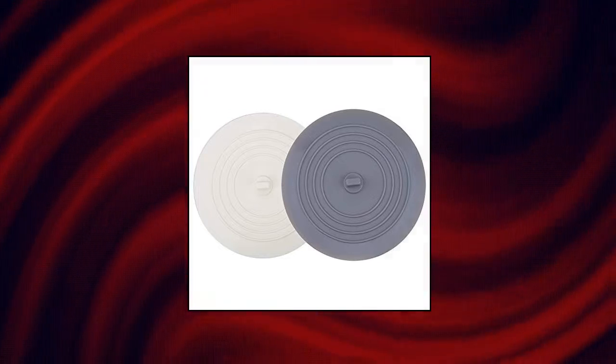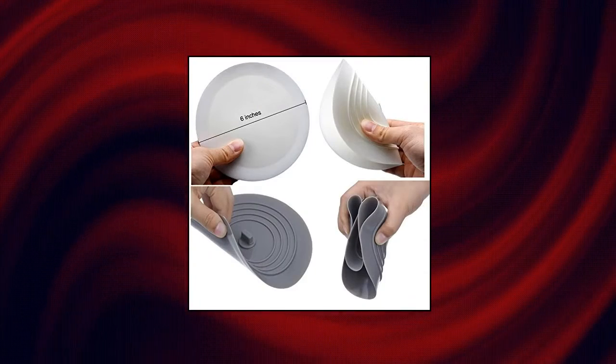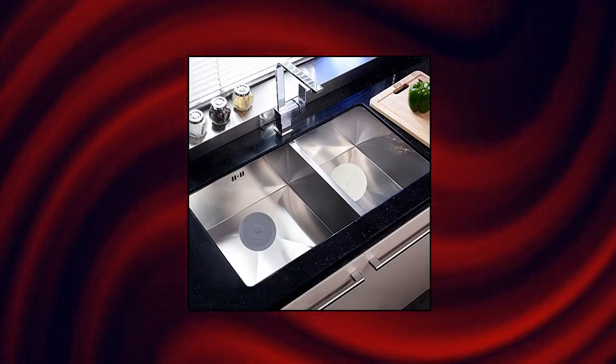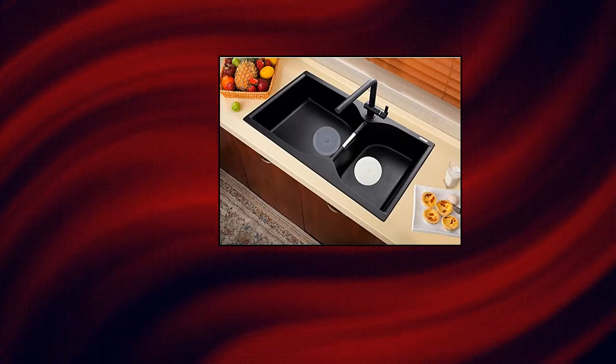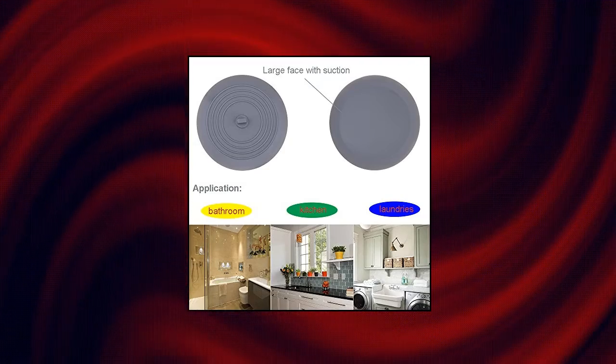V-Top Tub Stopper 2 Pack — bathroom must-haves, large, universal fit. Diameter 6 inches. Use in the kitchen, bath tub, and laundry. Pack of 2, 6 inches, white and gray soft rubber sink cover wash basin drain stopper. Suitable for flat drain, open drain, and slightly dome drain. Please note that it is only suitable for flat and smooth surfaces. Sealed perfectly — flat cover will not get into the drain.